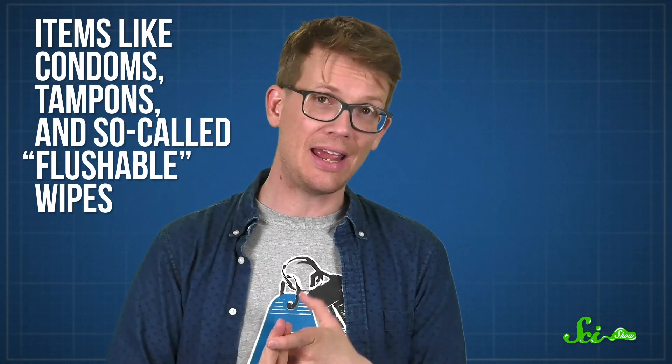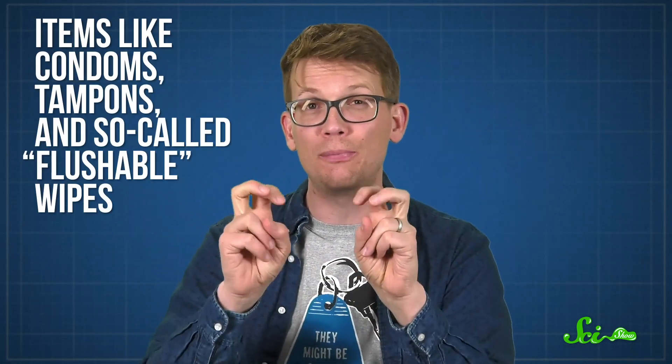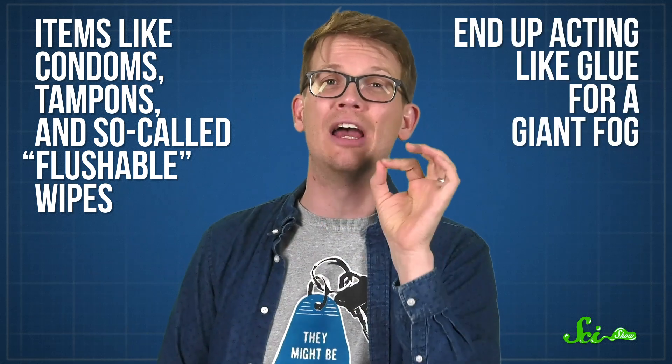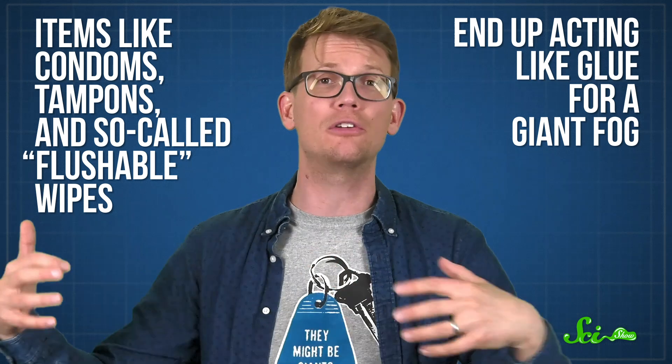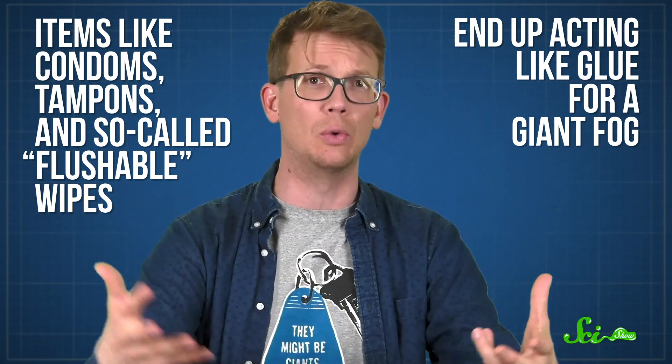All the non-biodegradable items people flush down the toilet make this problem worse. Items like condoms, tampons, and so-called flushable wipes end up acting like glue for a giant FOG, clinging onto the solidifying mass and allowing new FOGs to start forming on their surfaces, too. But that gives us our first clue as to how to prevent fatbergs: don't flush anything that isn't toilet paper or human waste. I don't care if it says it's flushable — it isn't!